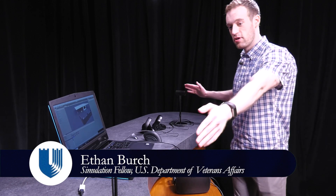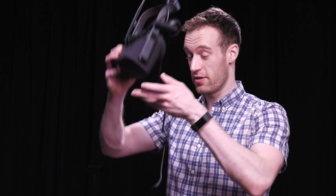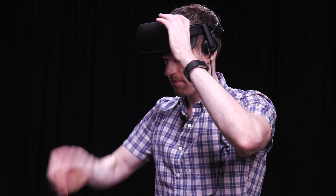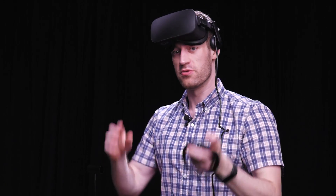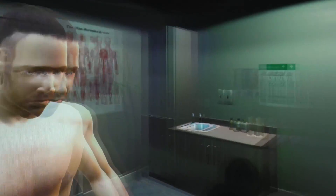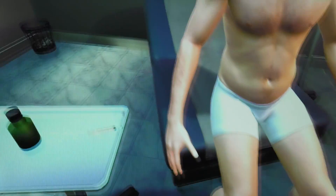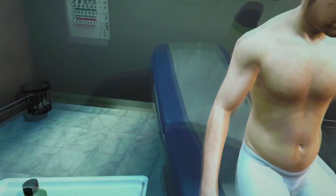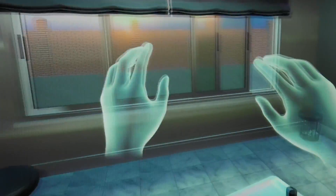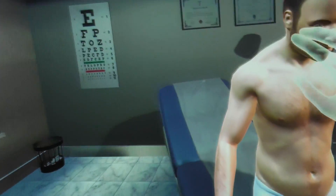Our joint injection simulation works by having these sensors track your movement in the real world. You enter the simulation by putting on a headset and then using these controllers to track your hands within the simulation. This is the environment inside the simulation — just a standard doctor's office — and we have our patient model right here. These are my hands within the simulation, and they follow my movement in real life via the controllers.